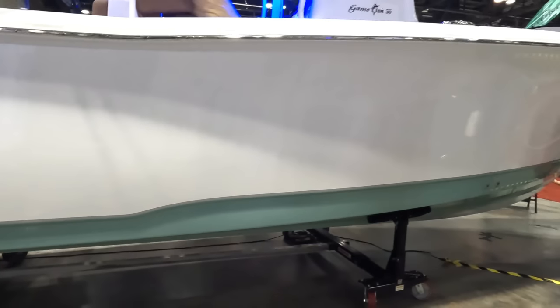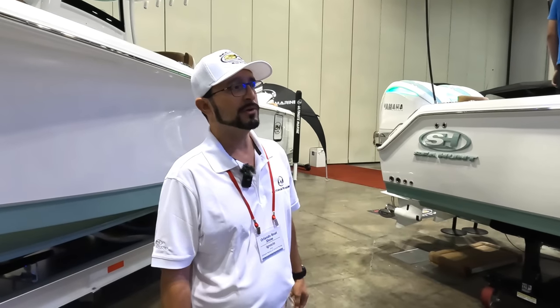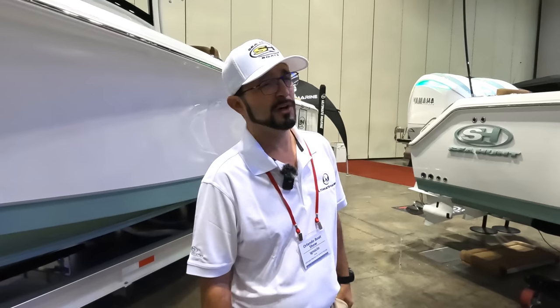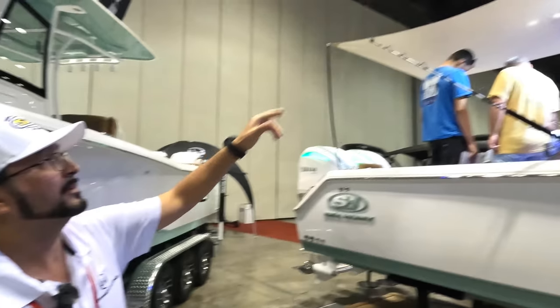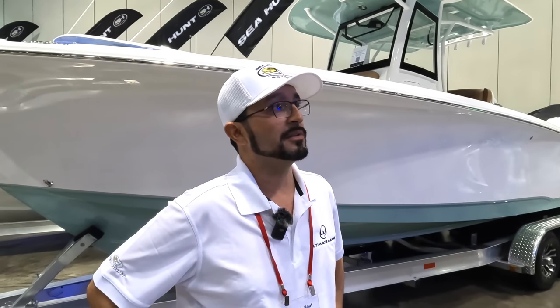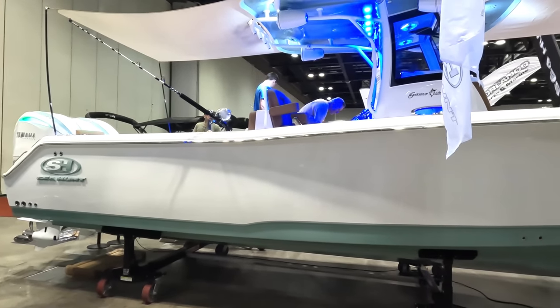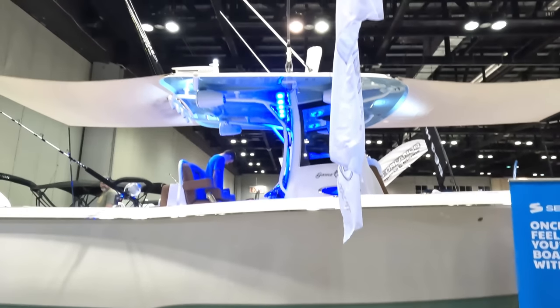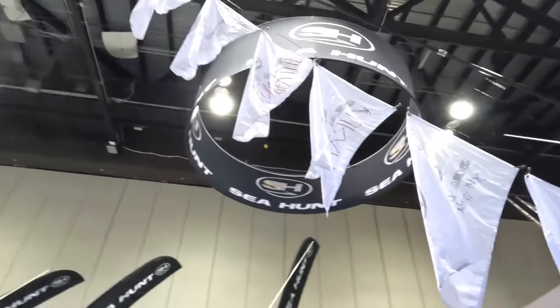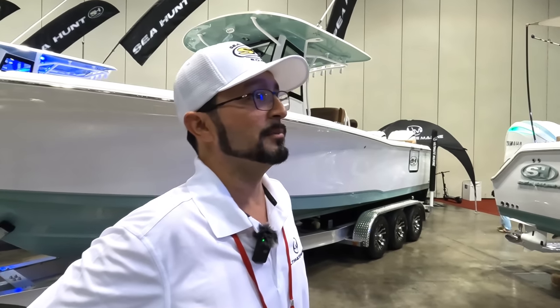This boat has Starlink internet, thermal imaging cameras, radar, a super hooked-up stereo, a trolling motor, outriggers in carbon fiber, and a metal US flag. The question is — what does this boat NOT have? It really has it all — it leaves nothing to wish for. All these flags, shades, antennas — everything on this boat is aftermarket and very custom done. Let's come on board and check out the rest.